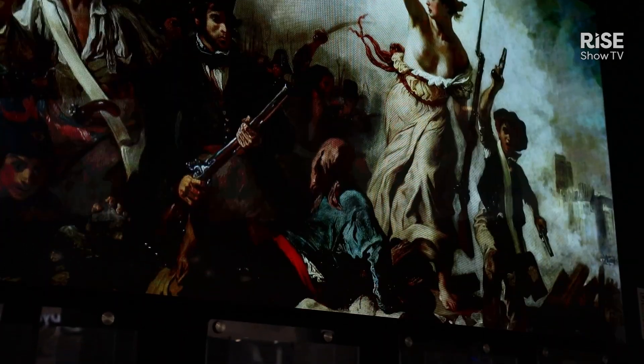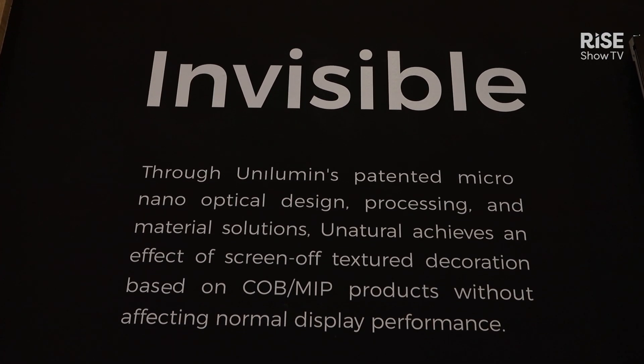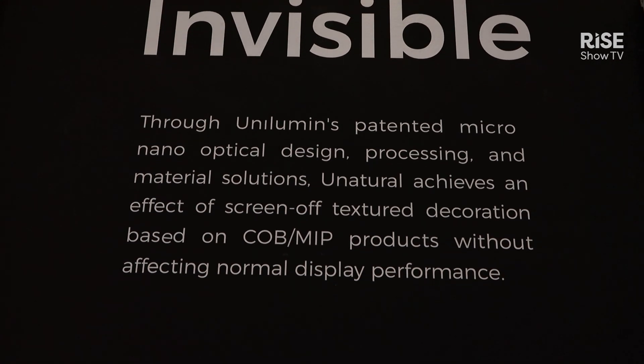It's a really versatile product and it's surely going to be a very attractive product to pitch to architects, interior designers, or any type of designer or consultant that's really interested in the aesthetics of a space, not just the technology performance.